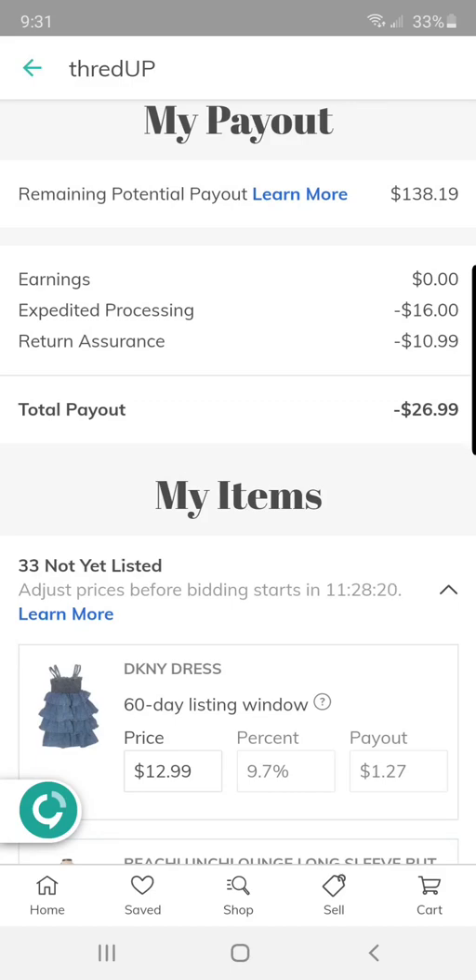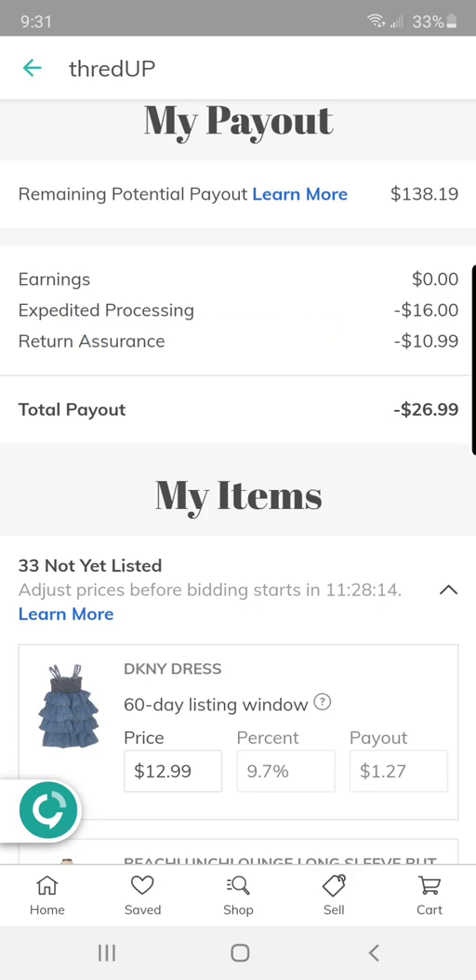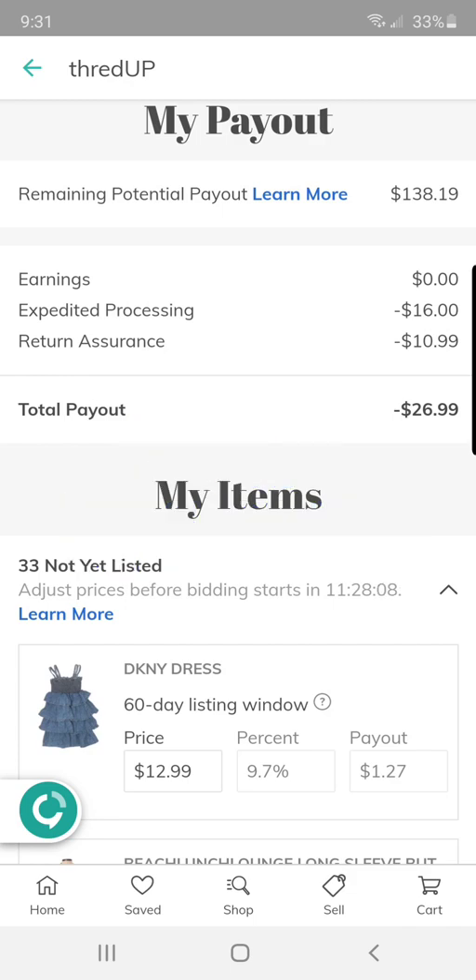Hey everybody, thank you for joining me on Thrifting is my Beach. My name is Jess and I am a thriftaholic. Today we have a how-to on adjusting your prices on ThredUp. I am a part-time reseller and a little over a month ago I got into ThredUp. Here we have my first kit that I technically purposely sourced for ThredUp.